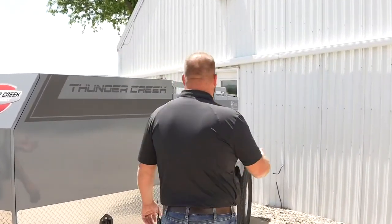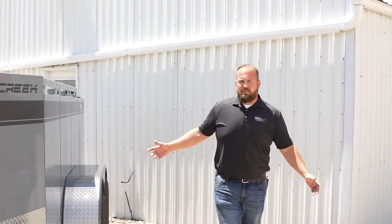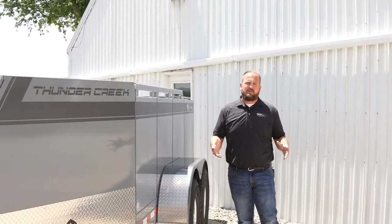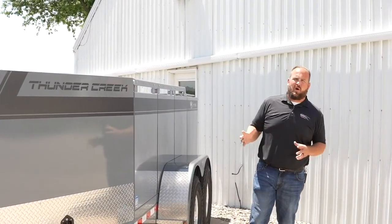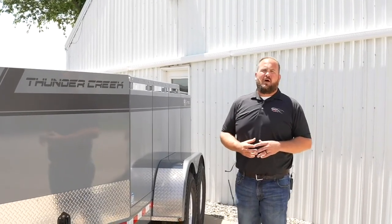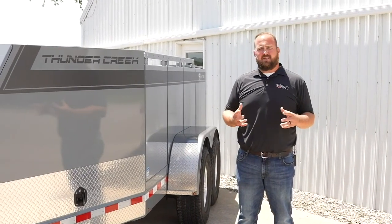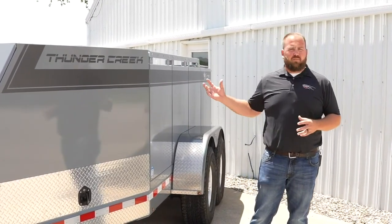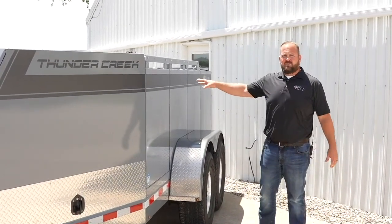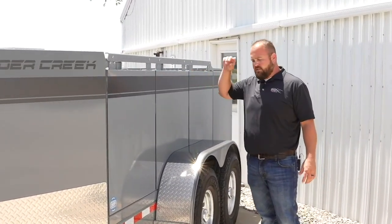So this model here is our 690. The reason we say multi-tanks is because it has multiple 115-gallon tanks. The DOT requires anyone that's hauling over 119 gallons of diesel fuel to have their hazmat endorsement. What we did to get around that was break this trailer up into those multiple tanks. So on this model, the 690, that's just a multiple of 115 times six — so there are six 115-gallon tanks.